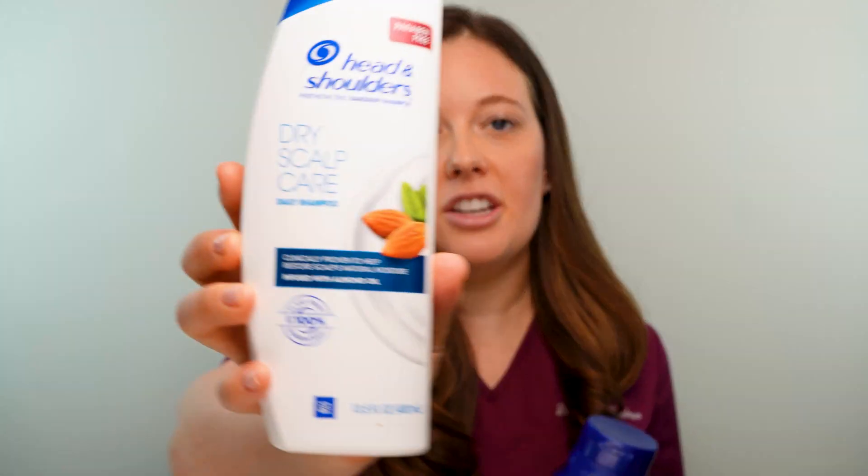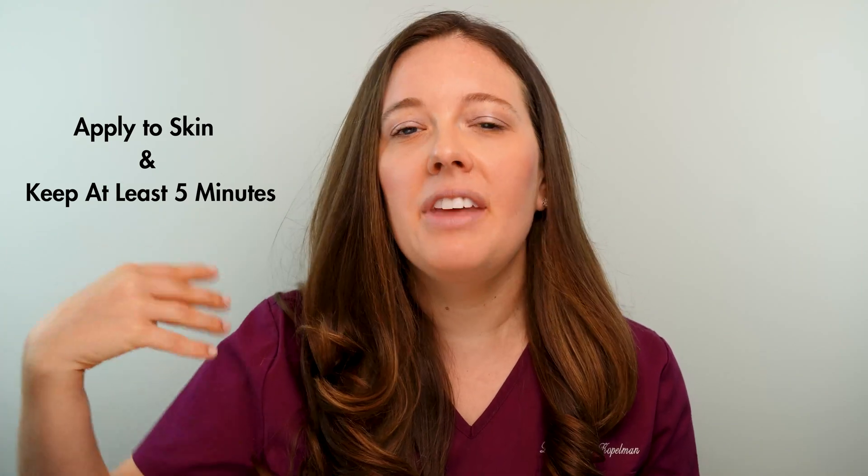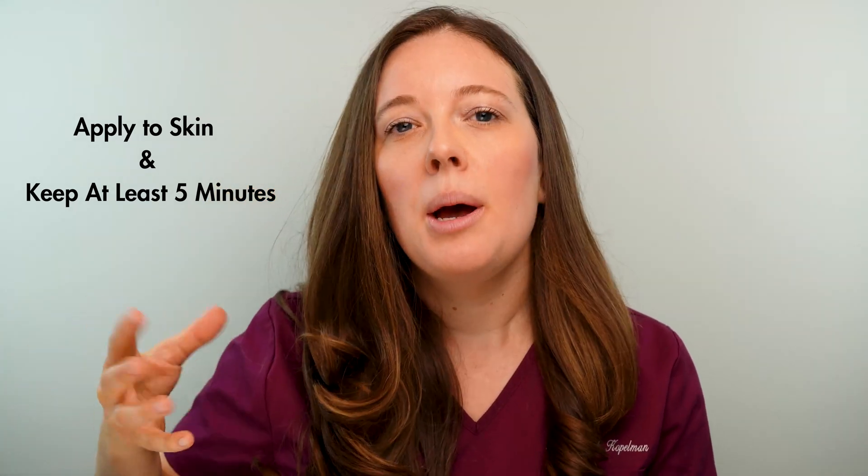The third product I recommend is Head & Shoulders, which has zinc pyrithione in it. However, zinc pyrithione in Head & Shoulders can be a little less tolerable because of the scent, which can cause more irritation to your skin. You might have to try out all three and see which works best for you. Apply them to your face — on your forehead, along your hairline, or chin area — or in the shower on your back, chest, and shoulders, and let them sit for a minimum of five minutes, maximum 20 minutes, then rinse off. Don't leave them on your face for more than 10 minutes to avoid excessive irritation, but leaving them on longer than five minutes helps get into the pores to stop that overgrowth of yeast.